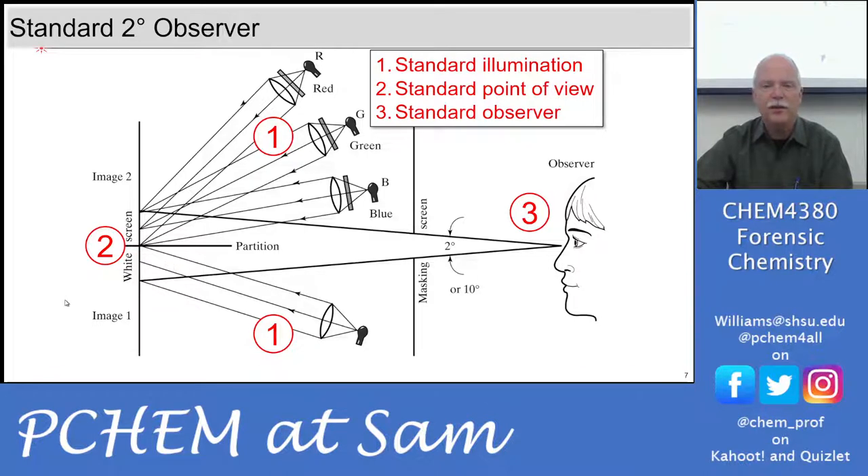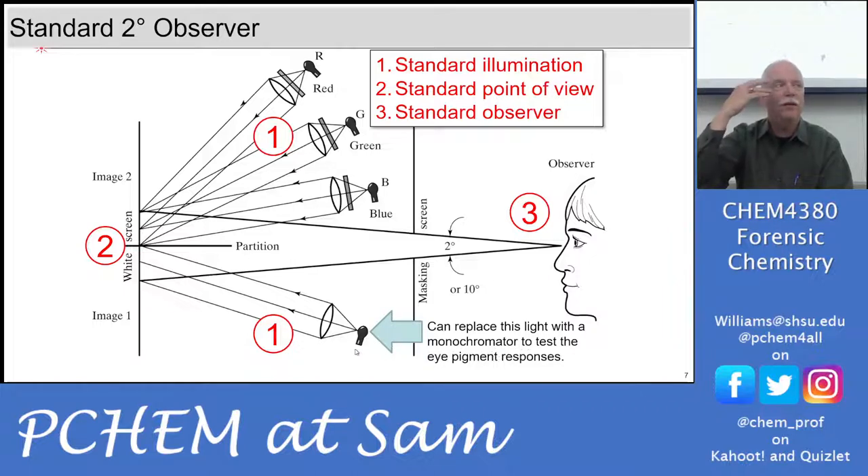Here are the three standardized things: standard illumination — red, green, and blue lights with different filters on a bright white light — a standard questioned light source that we're evaluating, and then the standard point of view and standard observer. That point of view is the two-degree incident angle on the eye, and the observer must not be colorblind.